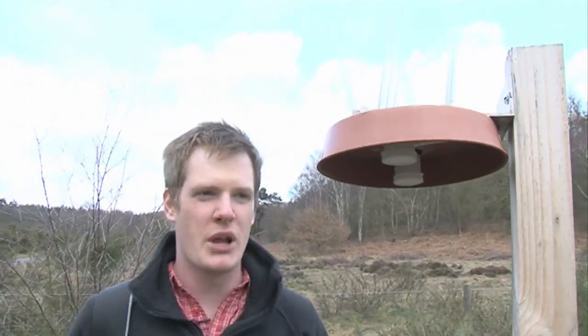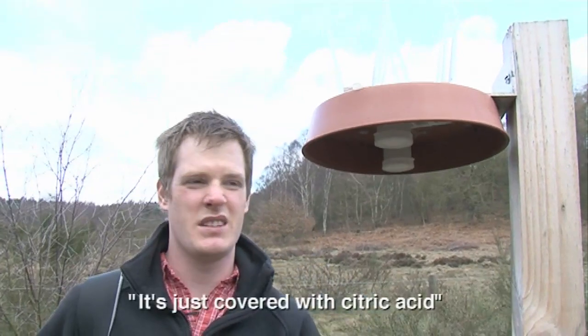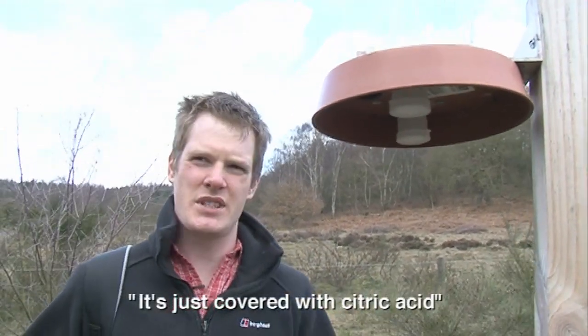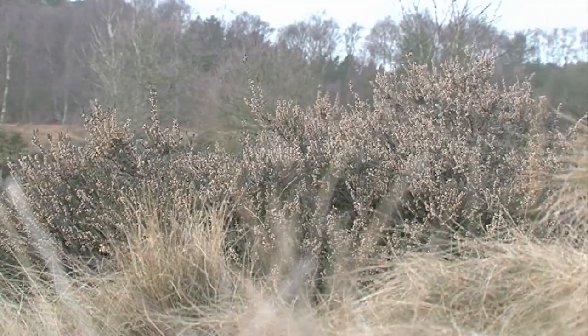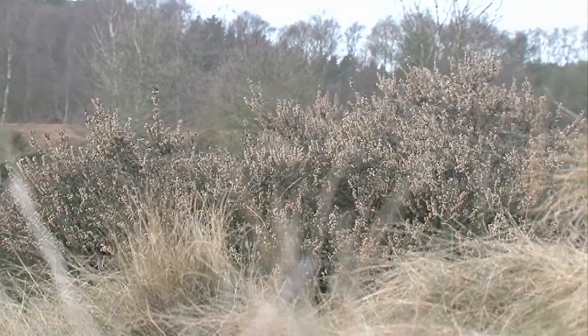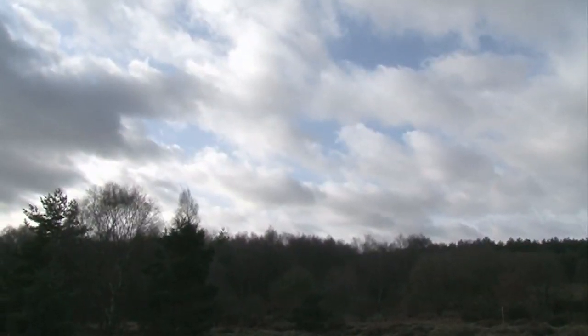The ammonia gets blown in and there's a little sampler in there — it's just covered with citric acid and that soaks up the ammonia. It's collecting the ammonia in the atmosphere. I collect it once a month and send it off to get analysed, and it tells me how much ammonia is in the atmosphere coming onto this heathland. There are different types of nitrogen or pollutant coming in from the atmosphere that could affect this heathland.